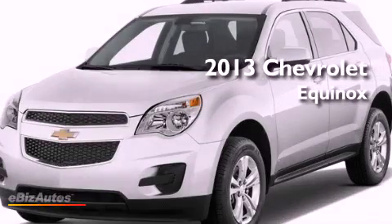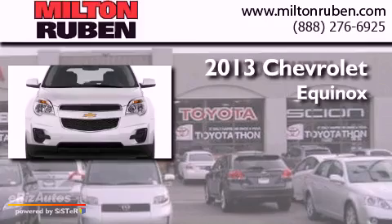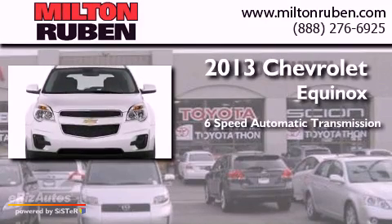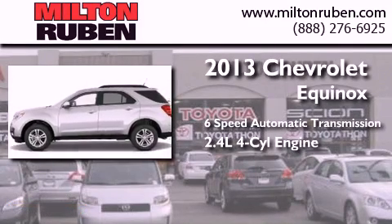This is a brand new 2013 Chevrolet Equinox. This crossover has a 6-speed automatic transmission and an inline 4-cylinder engine.